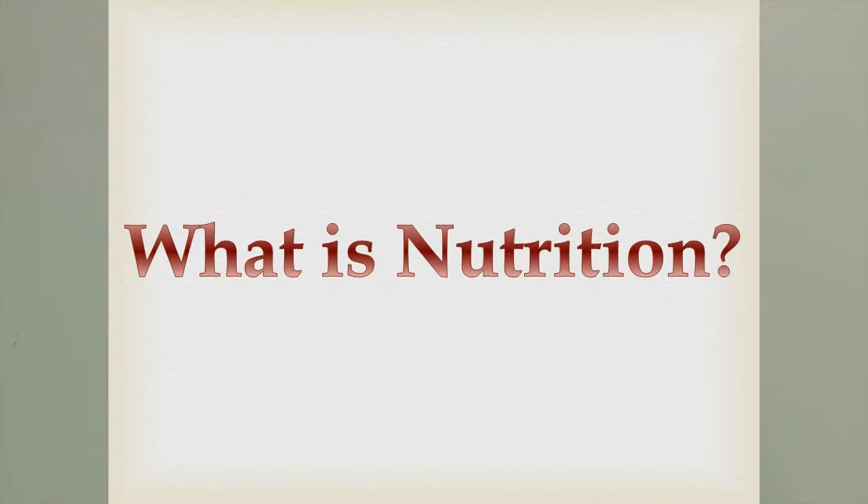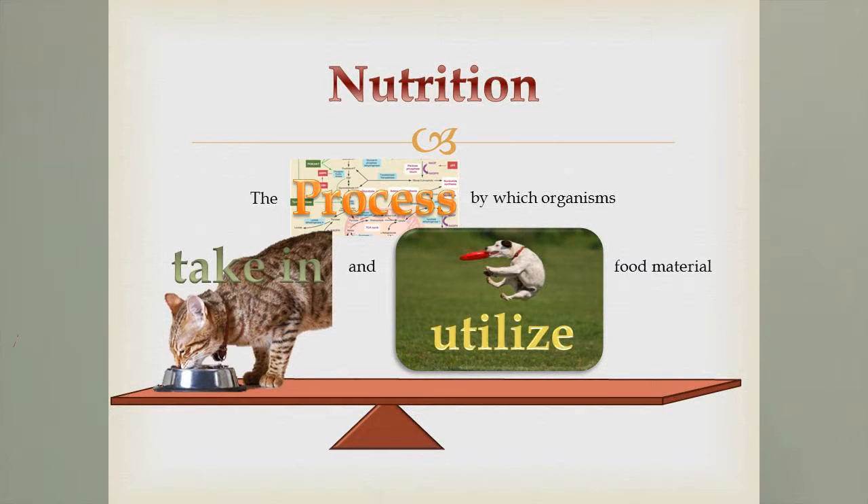So real quick, I want you guys to tell me what nutrition is. What do you think of whenever you hear nutrition? Maybe you think of the food pyramid, diets, junk food, healthy food, salads. But the formal definition of nutrition is a science — it's a process by which organisms take in and utilize their food material. It's a balancing act between how much you take in and how much you utilize, and this is different between every species.